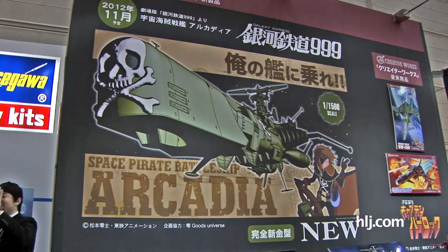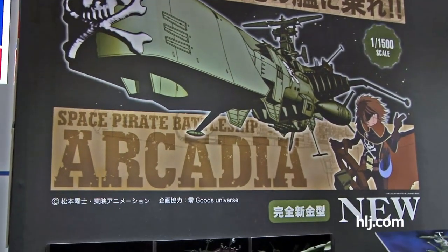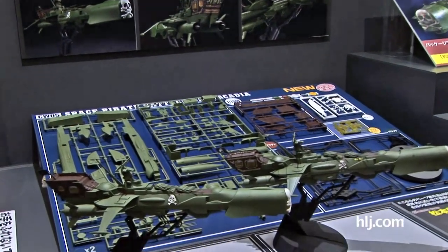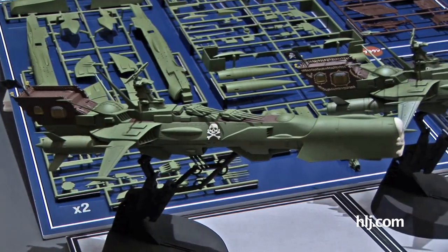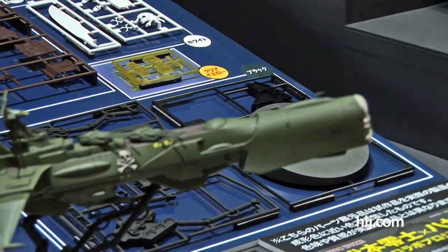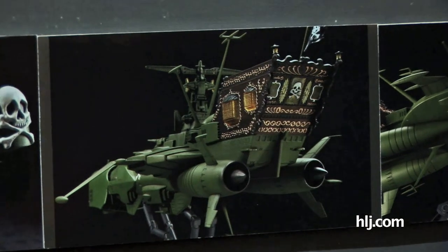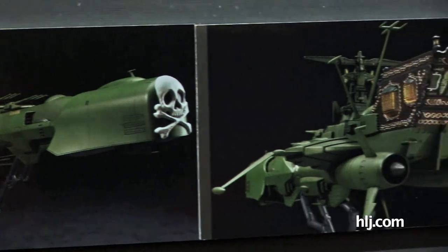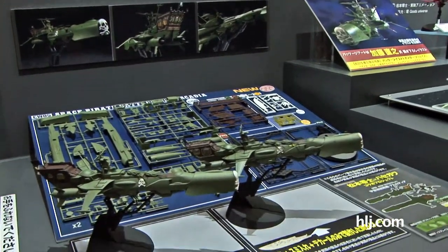Some people may have seen the Japanese anime Galaxy Express 999 — it's pretty famous and apparently hugely popular. Hasegawa has a display up of the Arcadia pirate ship. You can see the runners on display and the complete built versions as well, so this thing is going to be coming out very soon. It's a 1/500th scale kit, complete with all the parts you need — the skulls and everything — plus a stand to display it.